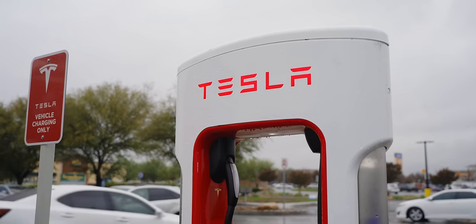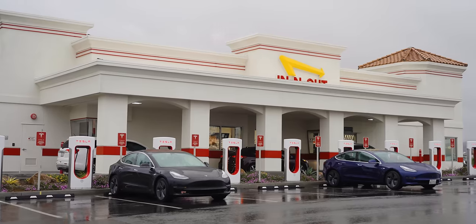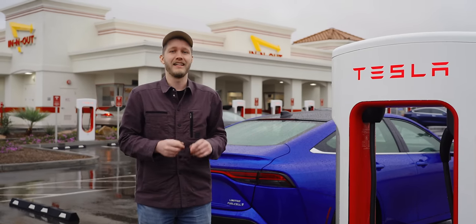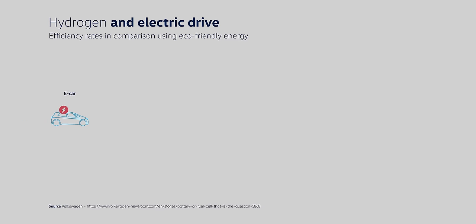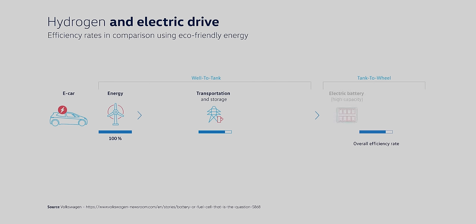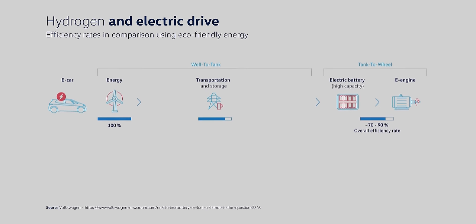Hydrogen has another problem though, and this is the point that critics will really try to hammer home: it can never be as efficient as a battery electric car, and on a price per kilometer basis it will always lose. For a battery electric vehicle, getting from generated power to your car moving is pretty simple — the electricity is generated, gets sent through the grid, very efficiently, into your car's battery, some AC to DC conversion, and the whole process is about 70 to 90% efficient depending on a couple of variables.